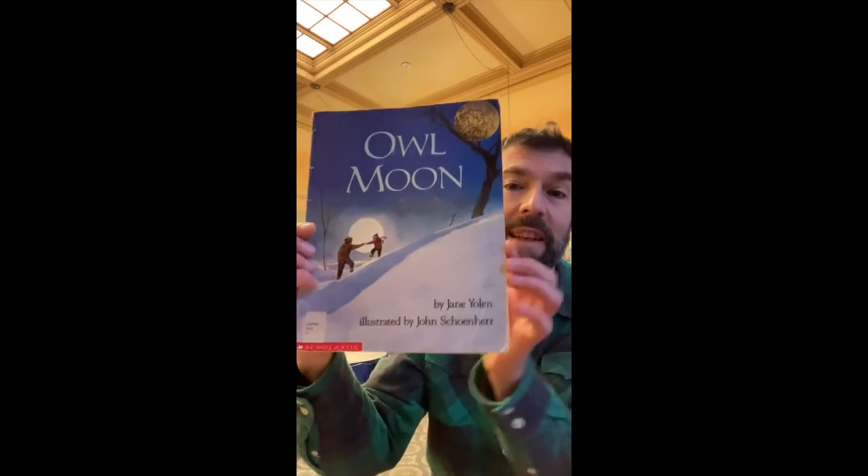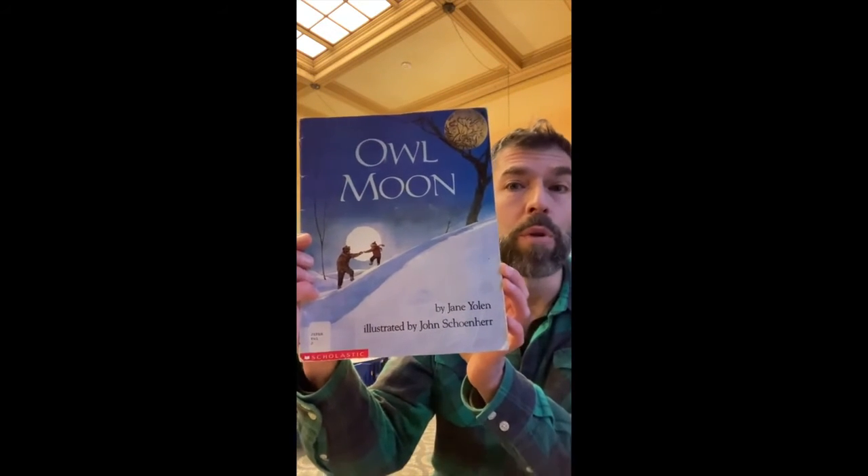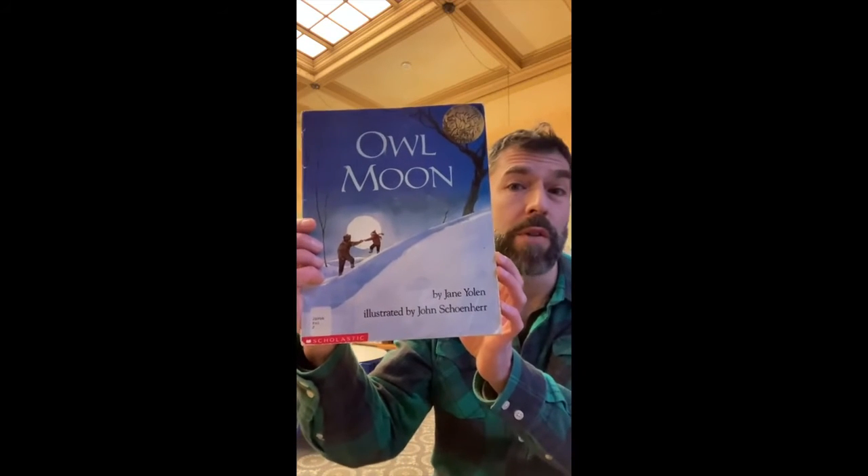And this one is a classic. If you've never read Owl Moon, please check it out. We even have two different versions of it.